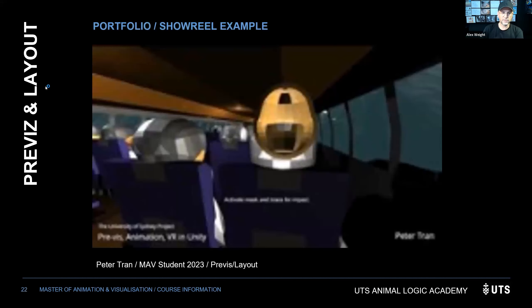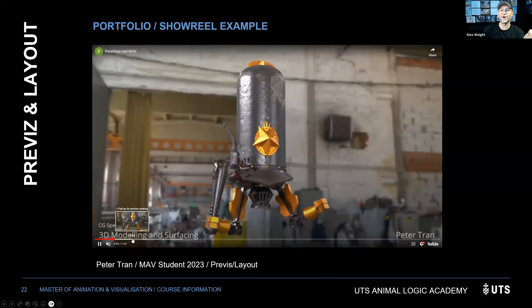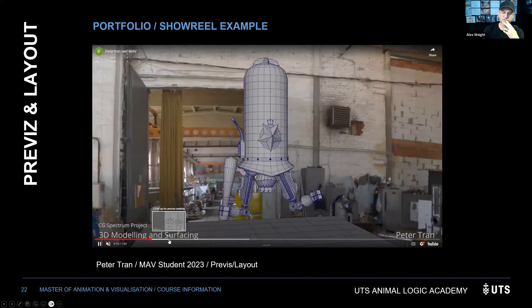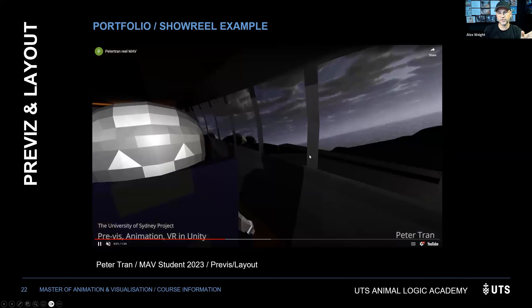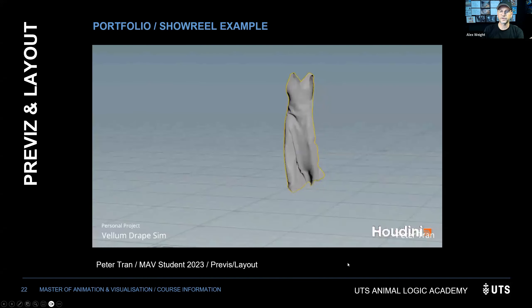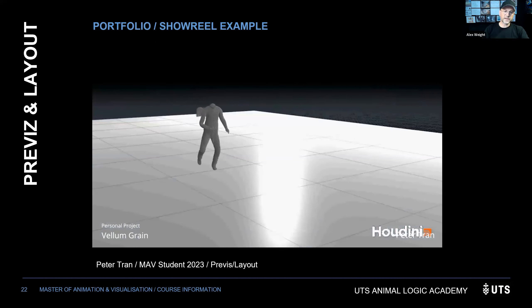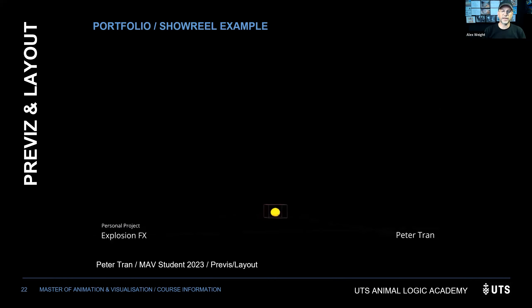For previews and layout applications, show basic animation skills and basic modeling skills. You can push further by copying a storyboard or a scene from your favourite movie into 3D — keep it to about 10–20 seconds. A student example showed basic modeling, surfacing, VR work in Unity, and animation — demonstrating enough technical ability and versatility to move into previs and layout.